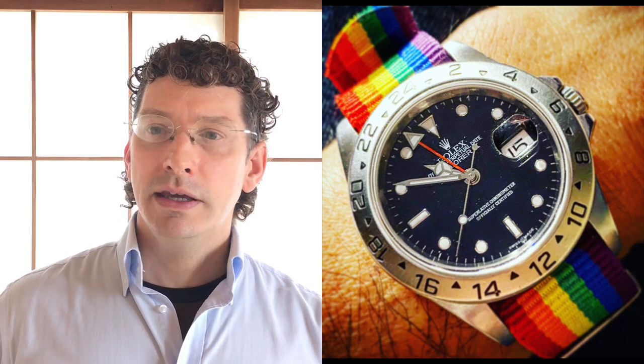Number two: Explorer II Black Dial 16570, a 40mm Explorer II. He loves this watch, but sadly his daughter has taken it and made it her own — she's changed the strap to a rainbow NATO. This was a present from his father, and when he passed, his daughter Yumiko wanted it, so he couldn't say no. Sometimes they trade though. It's a Swiss made dial, so it would be a 1999 or later watch, an A serial or later.